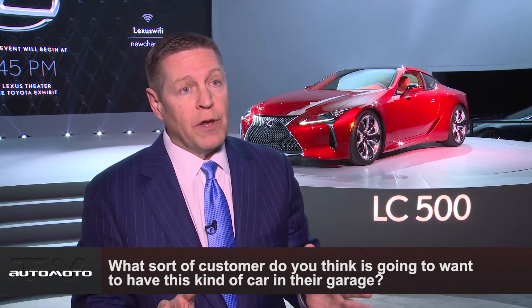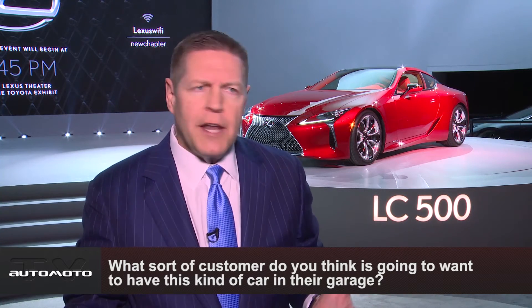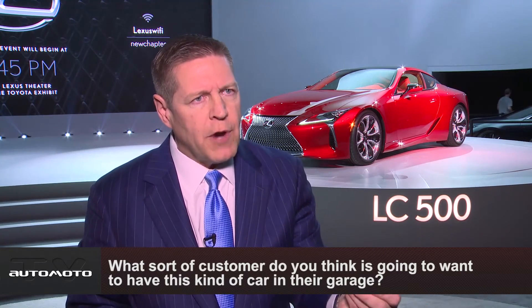The customer for this car will be varied. Four years ago when we brought the LFLC concept car to the marketplace, we never intended to build it at that point in time. It was really a design study to show people what we were trying to do with the Lexus brand, but the overwhelming response of consumers and our loyal Lexus customers told us that we needed to build that car.